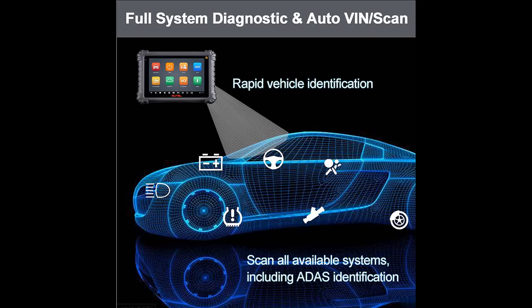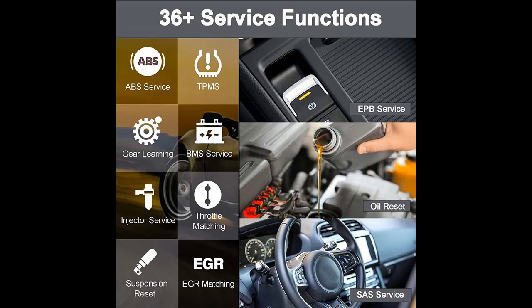it can output commands to ECUs and control and monitor the operation of PDM, SMF, RSM, TCU, and other onboard modules to fast and precisely locate car issues. Full System Diagnostics with AutoVIN and Scan All scans all available systems,